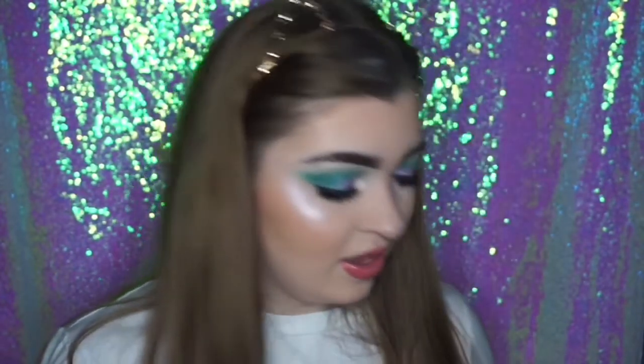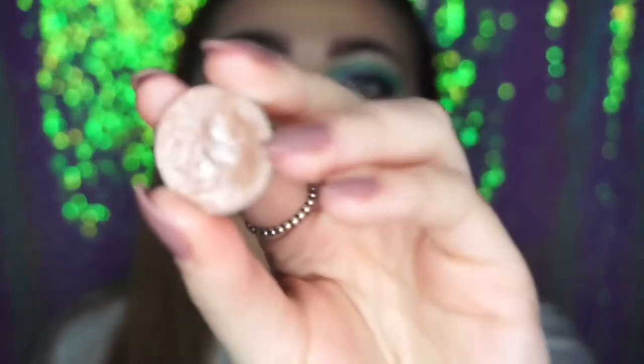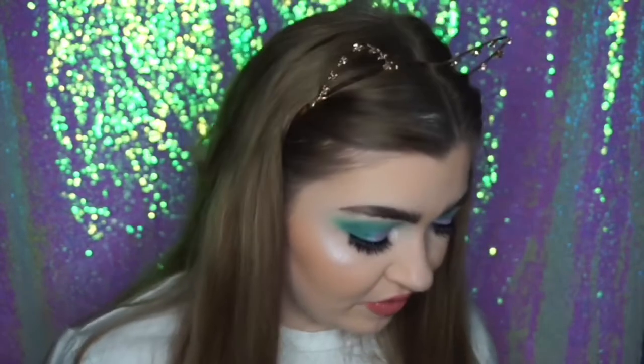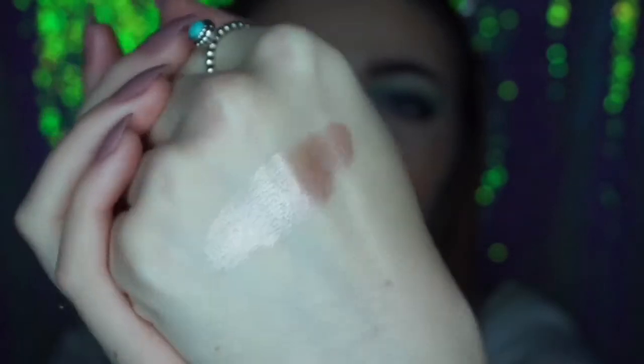The next shade is another Makeup Geek shadow, one of their foiled shadows. Foiled shadows are literally amazing — they're like shimmer but ten times more amazing. This is Starry Eyed. They're a little bit more expensive but 100% worth it. This one is like a pinky champagne shade — I use it on the lid more than Shimmer Shimmer. I feel like Makeup Geek are not talked about enough. Look at that swatch — I literally want to put that all over my face!